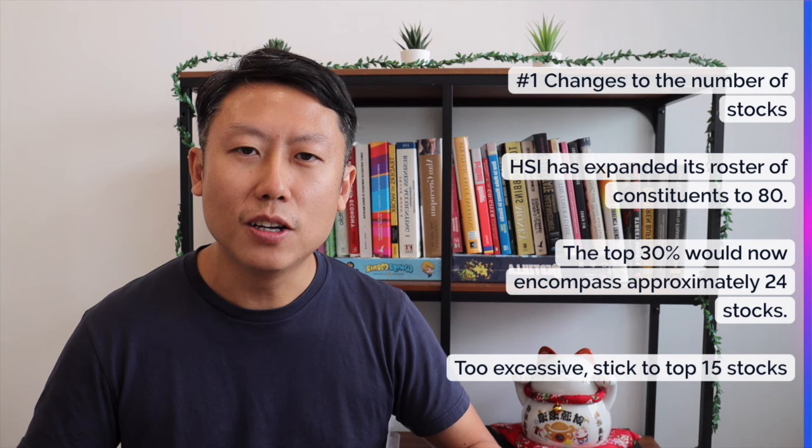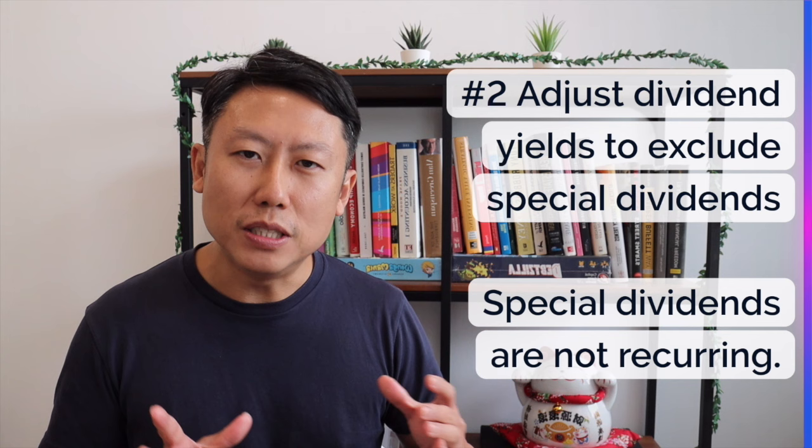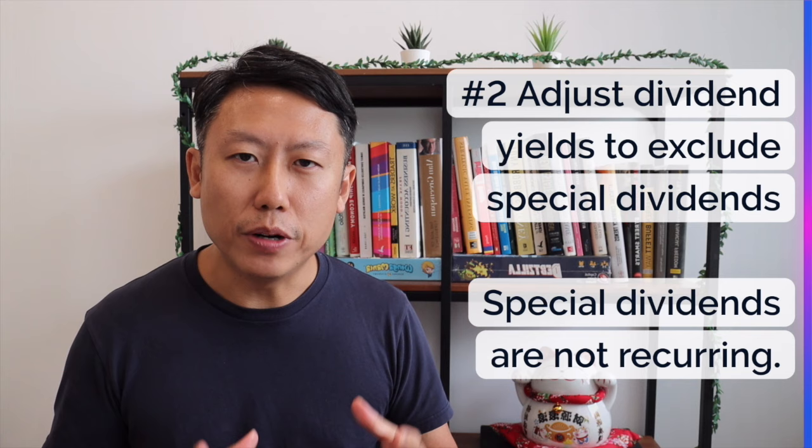The second consideration is that some stocks have given special dividends, which are not recurring in nature — meaning they are unlikely to repeat the following year, causing the dividend yield to drop. That's not what we want. So we should exclude special dividends from the calculation, which will lower the yield and hopefully give a more accurate ranking.